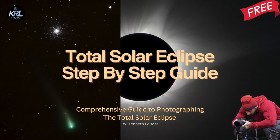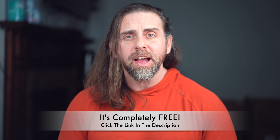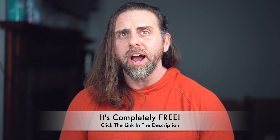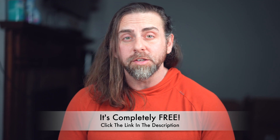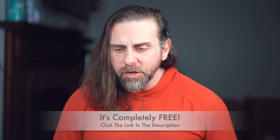As a bonus for this eclipse, I've included a nine-page comprehensive guide with step-by-step instructions on how to photograph the eclipse — it's down in the description below. It breaks down when to take your filter off, when to use filters, how to set up your camera, and basically everything you need to know from A to Z.